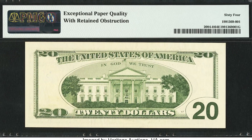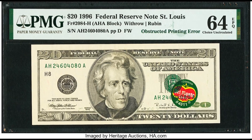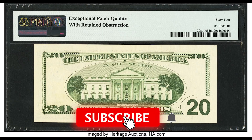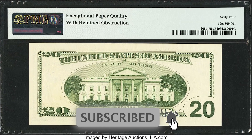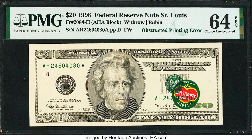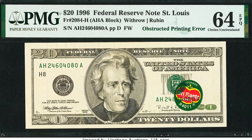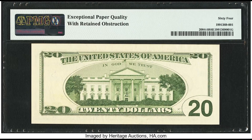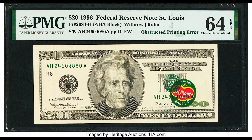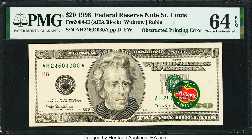A very important thing to know: if you have a rare obstruction error like this, never ever remove the obstruction, because it will decrease the value. For example, if this bill did not have that Del Monte sticker but instead had a white patch, it would look a lot less appealing and people would not want to pay that much money. So if you have an obstruction error, keep it as it is and get it certified by a company like PMG — because this one sold for $396,000.